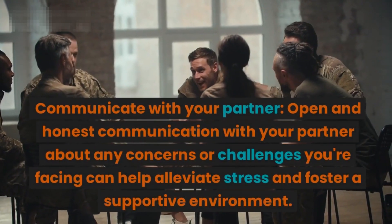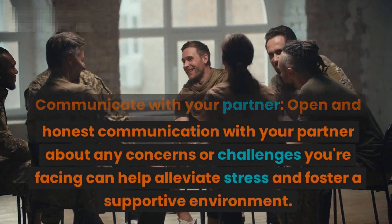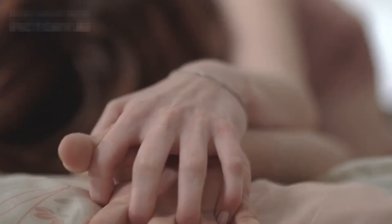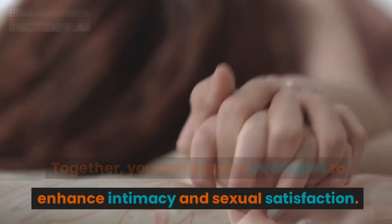Communicate with your partner. Open and honest communication about any concerns or challenges you're facing can help alleviate stress and foster a supportive environment. Together, you can explore strategies to enhance intimacy and sexual satisfaction.